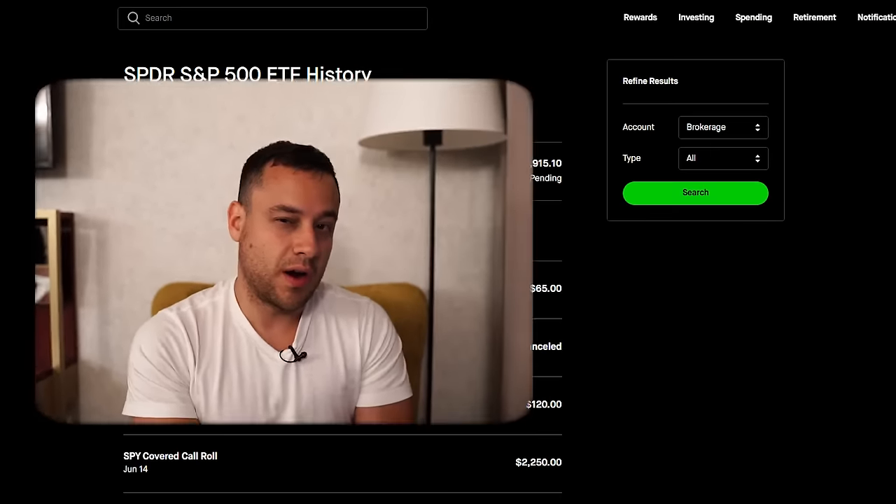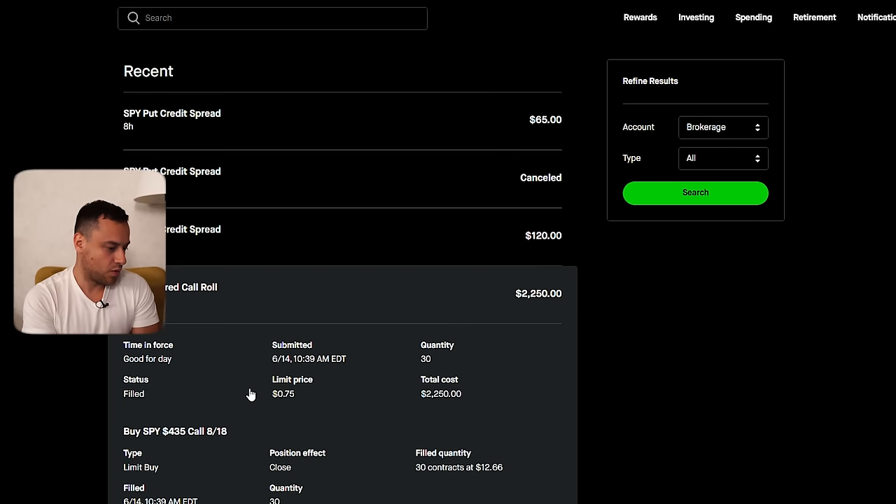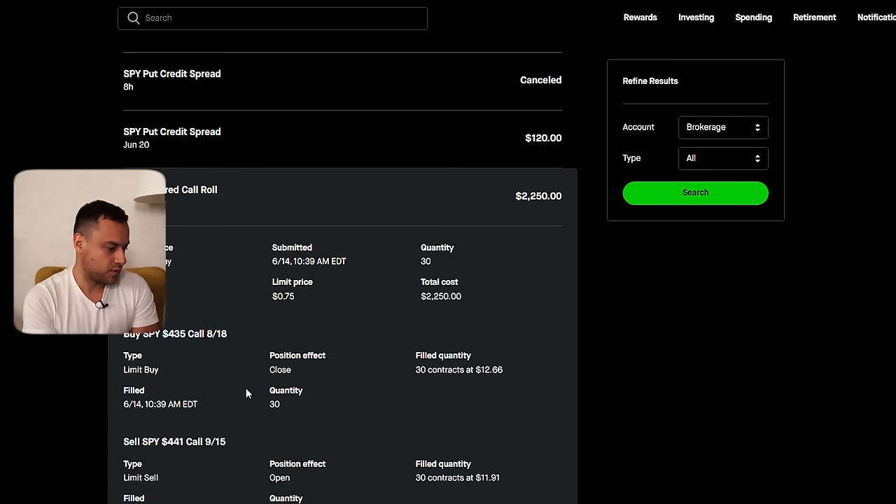I'm not going to get jealous if someone outperforms me. Quite frankly, I hope people outperform me, because that's more stories. A lot of people get super jealous — those are super weak-minded people. So let's go to the covered call. As you can see, I did have a covered call roll right here, which is $22.50.